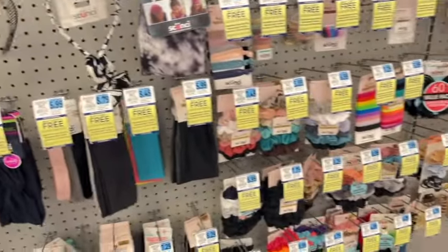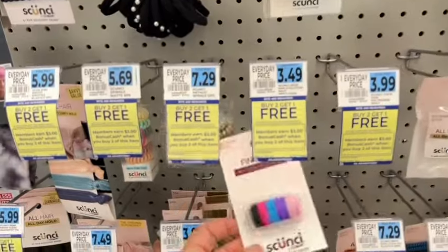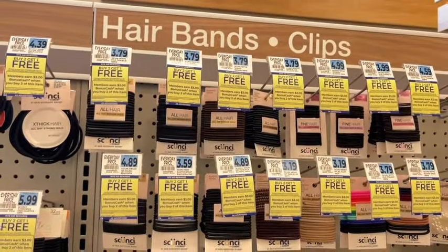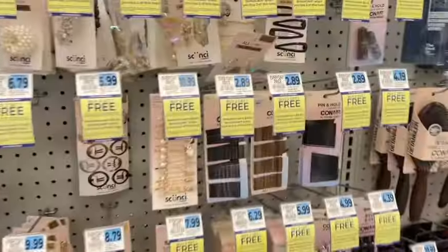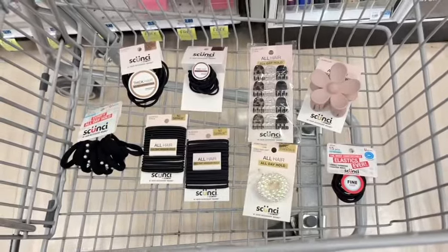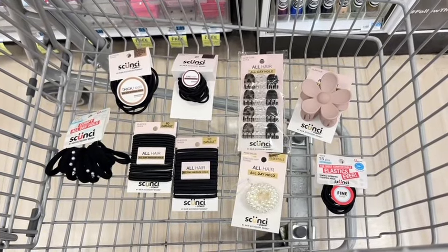Even some of the hair ties are $3.49. Here are some more Scunci hair products — lots to choose from. Definitely a deal that you'll want to do. Even some bobby pins for $2.89. Here are the nine that I chose — they're all a little under $4 each.